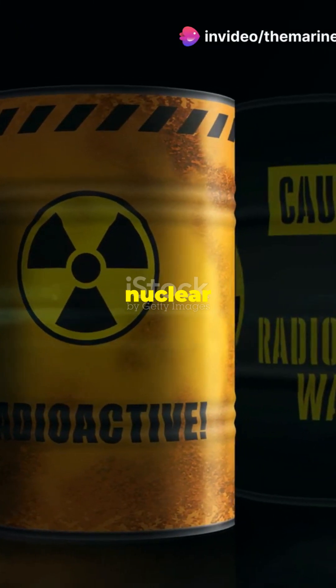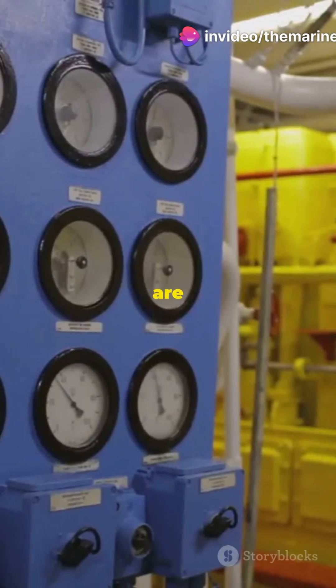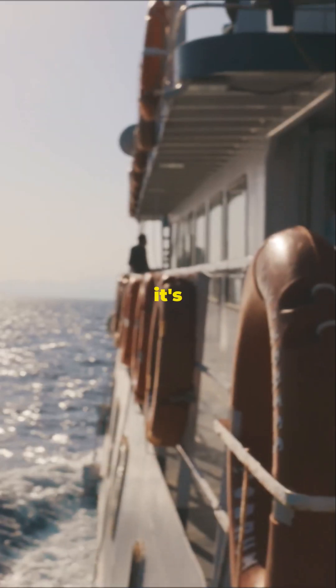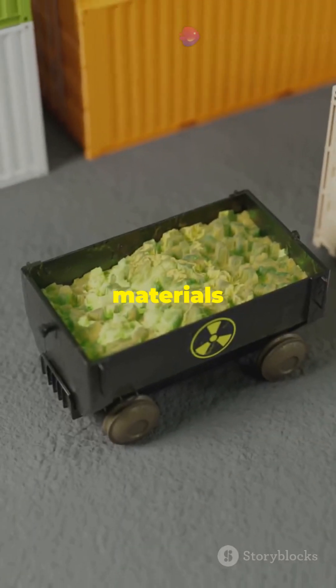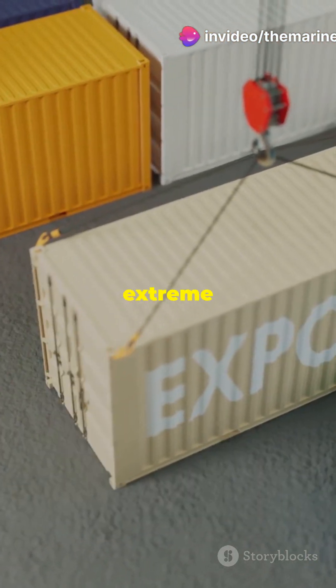It's used for ships carrying nuclear fuel, plutonium and high-level radioactive waste. These ships are specially designed and monitored to ensure everything stays secure and safe. These materials are super hazardous and the INF Code ensures they're handled with extreme care.